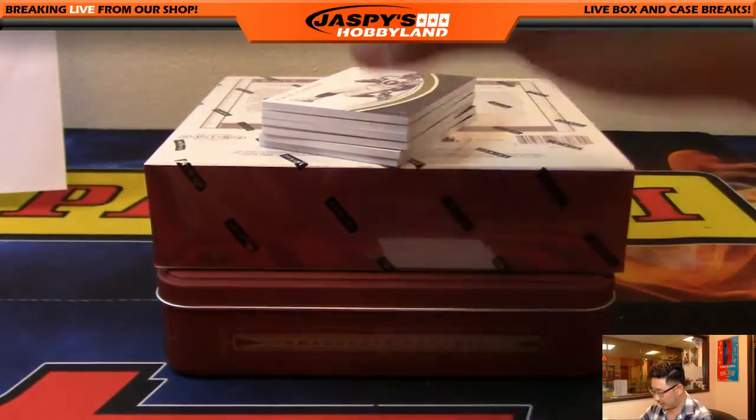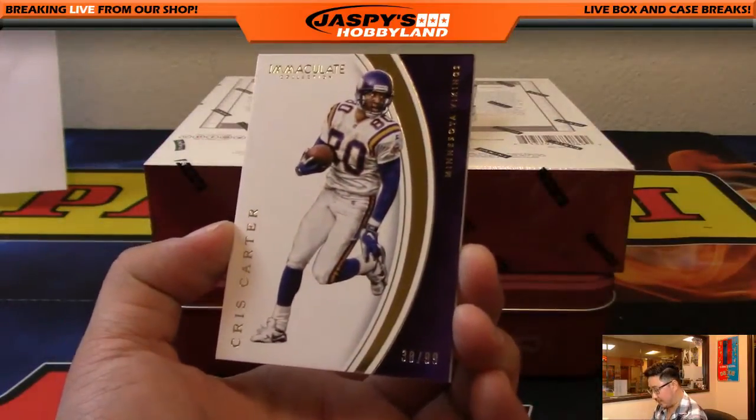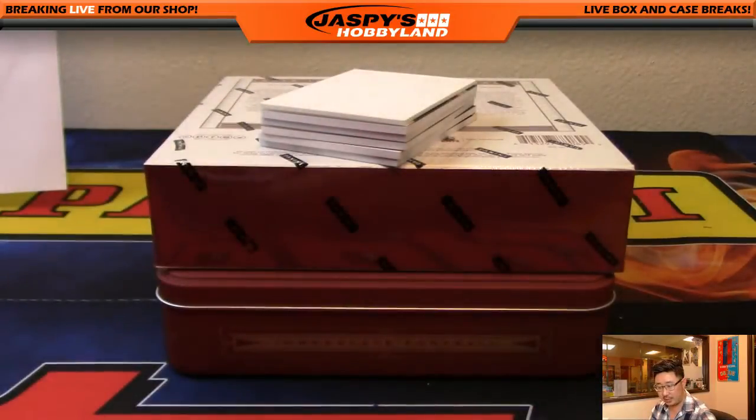Good break so far. Let's see what else we've got. We've got the guy that only catches touchdowns — that's all he does. Chris Carter, 38 out of 99, base card going to the Vikings. That will be for Adam Kay.